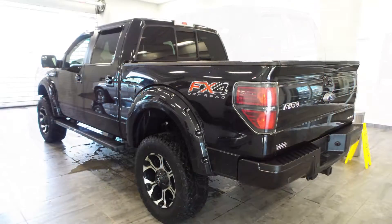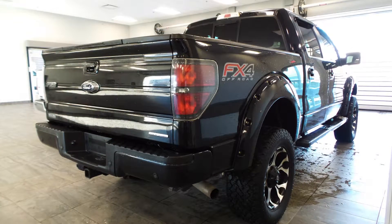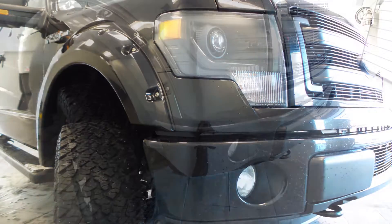Hi, Ethan. This 2013 Ford F-150 comes equipped with a 5.0-liter V8 engine, 6-speed automatic transmission, power heated folding side mirrors, halogen headlamps, and fog lamps.